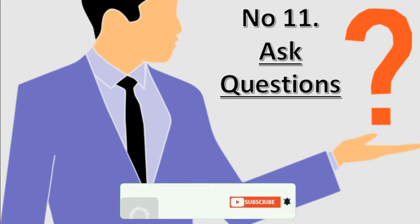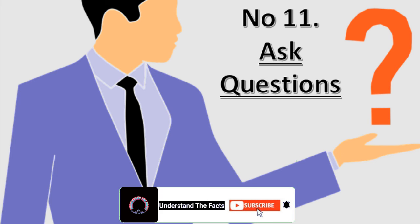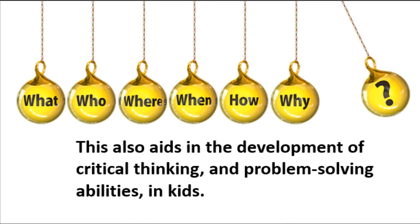Number 11: Questions Should Be Encouraged. Understanding a subject is the first step toward remembering what you've learned. Encourage your youngster to ask questions so that he or she can gain a better understanding of the subject, which also aids in the development of critical thinking and problem-solving abilities in kids.